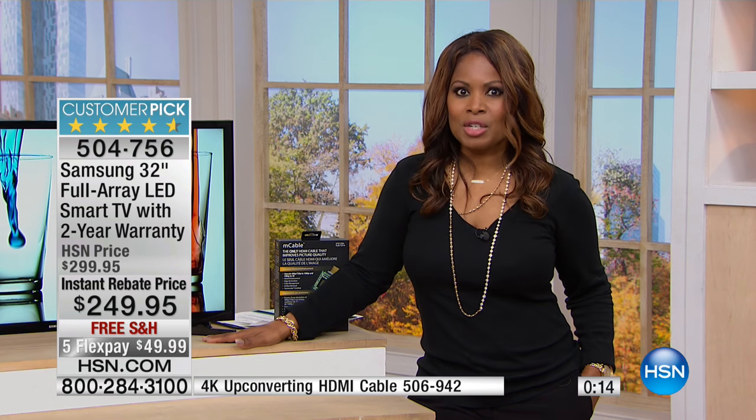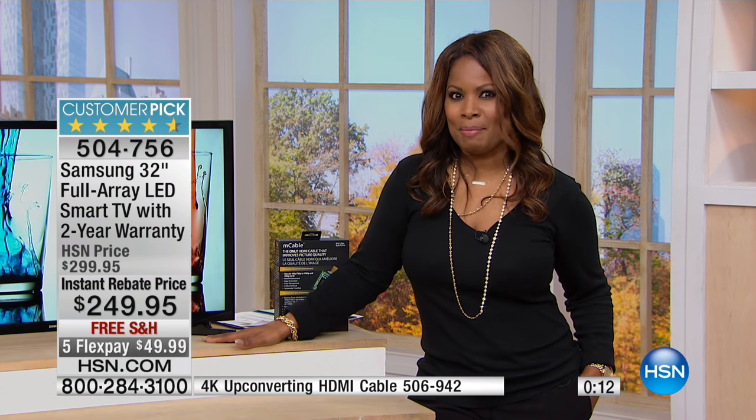As you know, we have already launched our fall fashion edit and we've got some beautiful garments, shoes, and accessories.